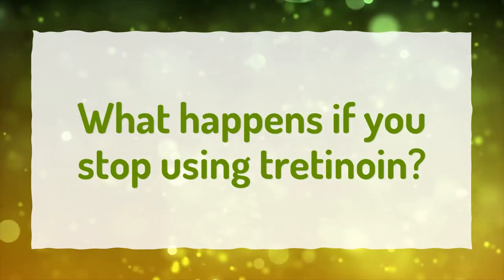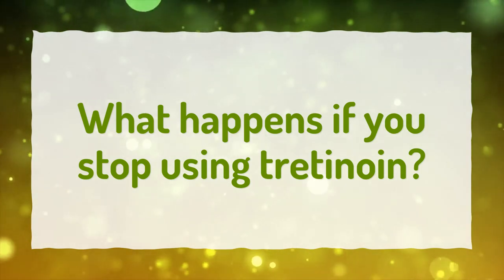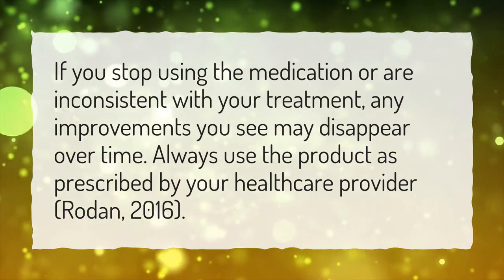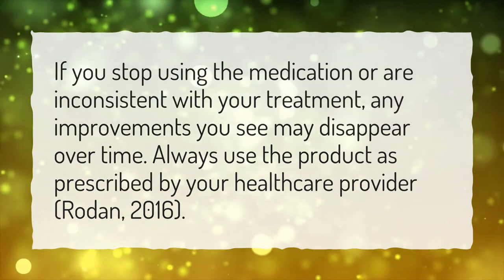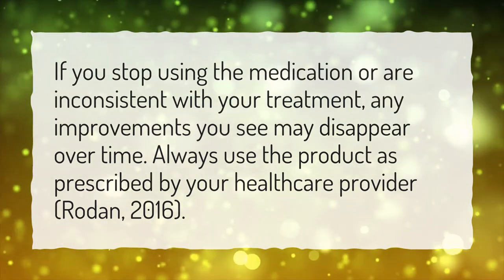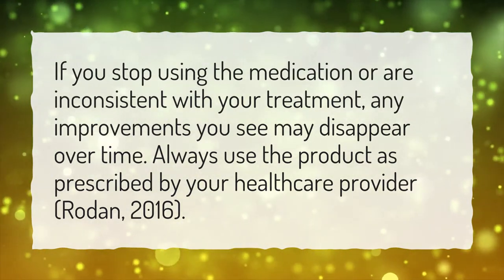What happens if you stop using tretinoin? If you stop using the medication or are inconsistent with your treatment, any improvements you see may disappear over time. Always use the product as prescribed by your healthcare provider (Rodin, 2016).